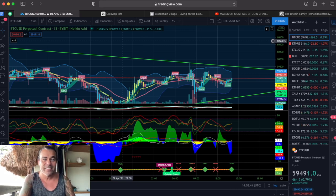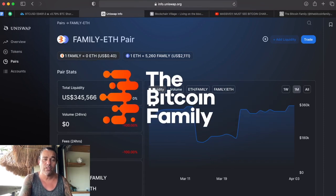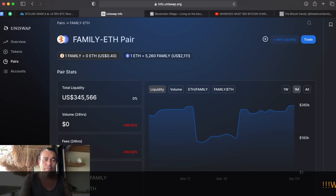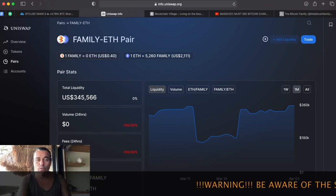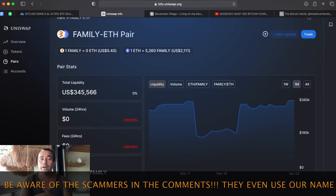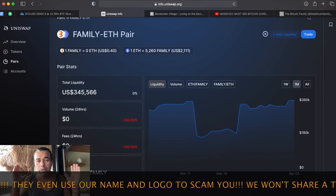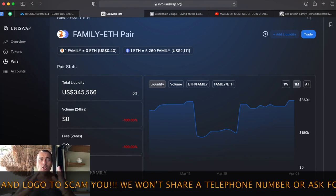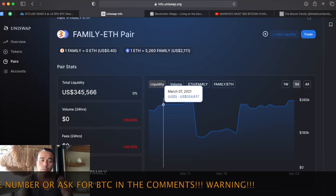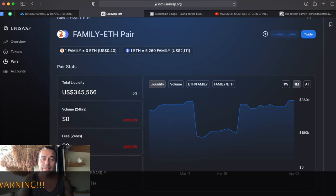The Family token is doing really well — we are now at 40 cents. We started at 12 cents, went to 44 cents, then had the rollback and fell back to 12 cents, and worked our way up again to 40 cents. If you want to know more about the Family token, you can buy it on Uniswap. You can join the family by clicking the link below this video and go to the Discord server where 3,000 members are talking about Bitcoin and living their life every day.